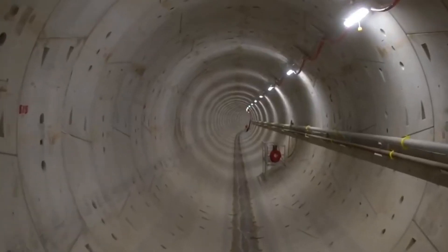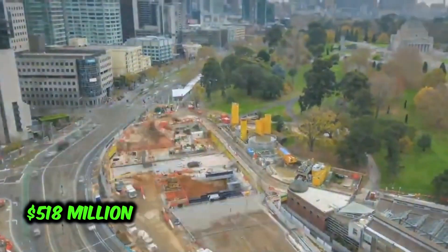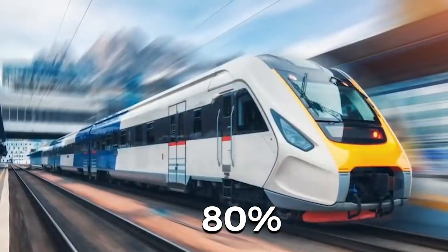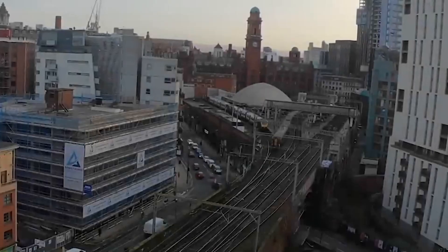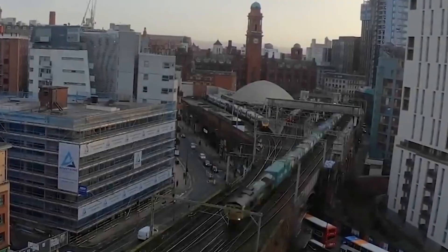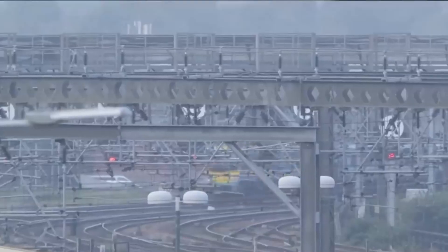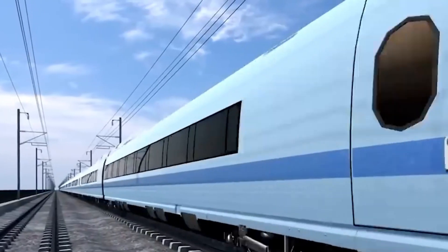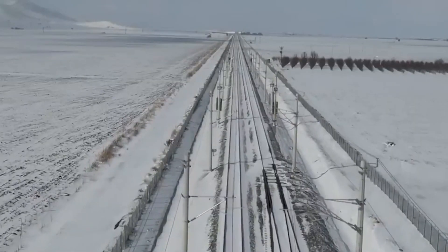Despite successes, challenges surfaced. Rio Tinto's project, initially estimated at $518 million, eventually surpassed $940 million — 80% above budget. Full deployment faced delays, occurring four years later than planned. Such challenges highlight the complexities in implementing large-scale automated train systems. Nevertheless, Deutsche Bahn and Rio Tinto showcase the transformative power of ATO technology. Integration with ETCS enhances rail efficiency, and despite challenges, these projects mark significant strides in shaping the future of rail travel.